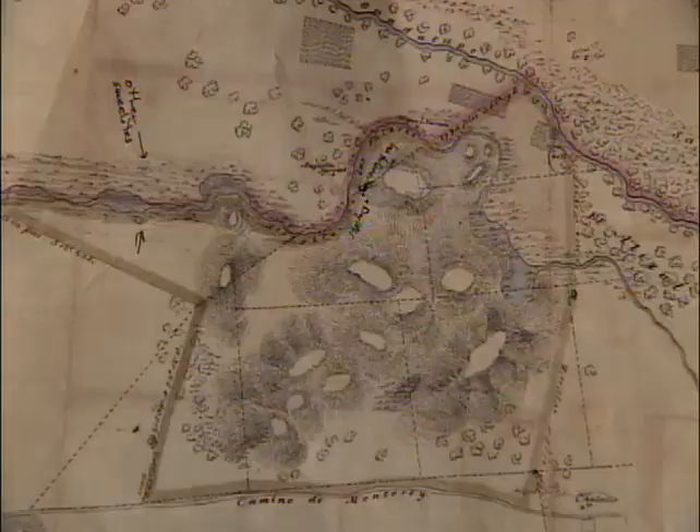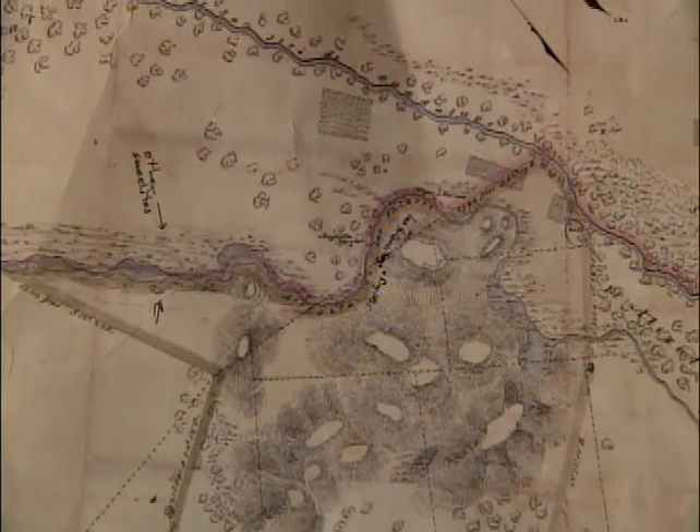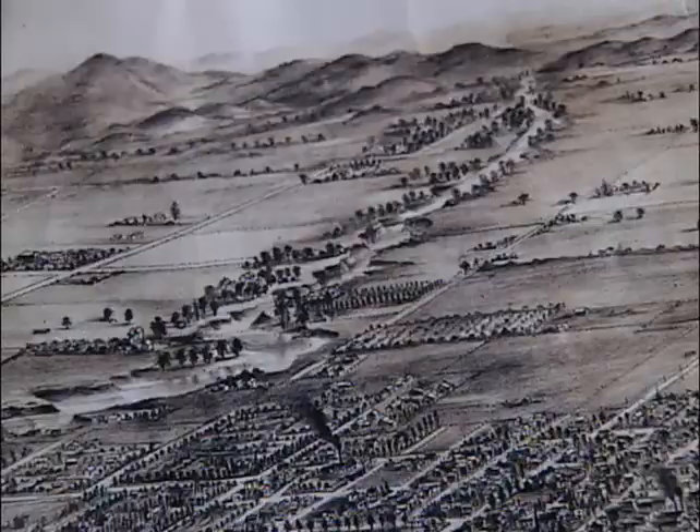A map like this was made in 1850 but is so accurate that when we scan it and georeference it and bring it into a modern computer and overlay it on aerial photography, a lot of the features will be within 50 or 100 feet.